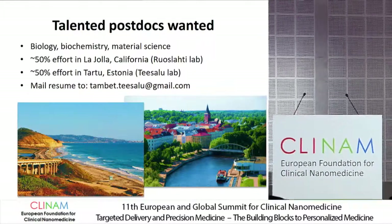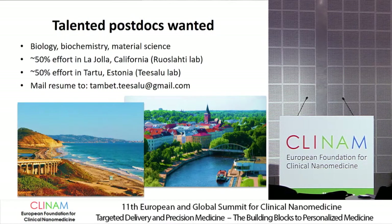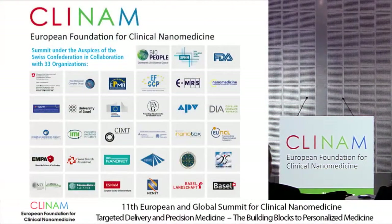The next presenter for the lecture is Professor Gerd Storm, who has dedicated his life to what we call targeted drug delivery.